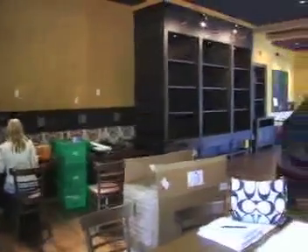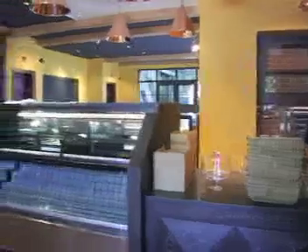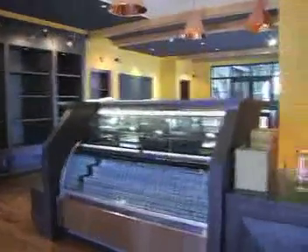Right now I'm standing in Seabeans, our coffee boutique, right off the lobby. This is a great place for locals to come and enjoy their morning coffee, read the paper. We have homemade pastries, danish, gelato, and sandwiches to go. Definitely a gathering place.